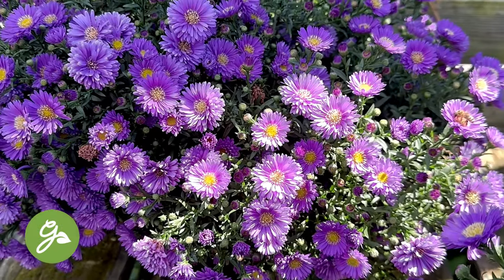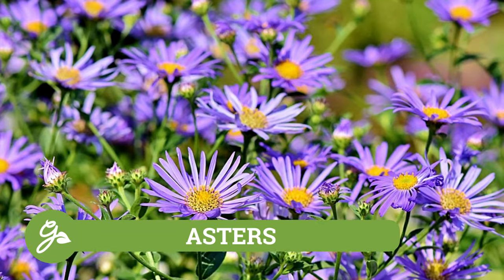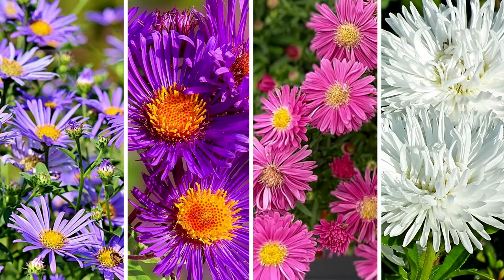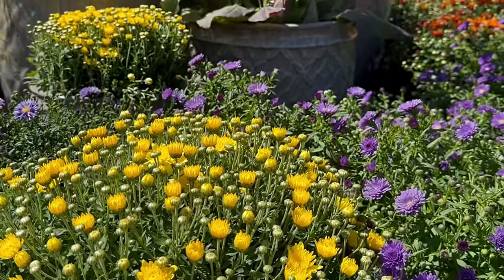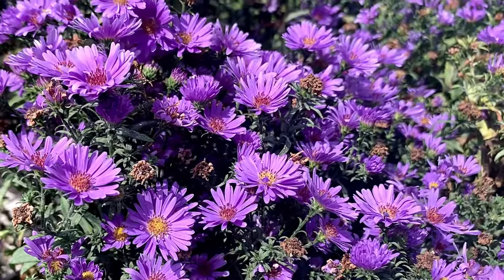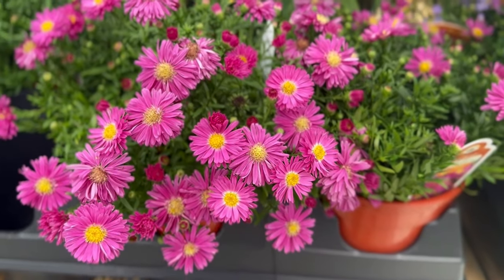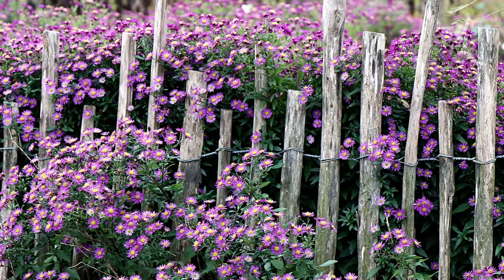Asters are perennial flowers you don't often think of for container gardening, but you really should. Not only do they bloom well into the fall, but they are a favorite of local pollinators such as bees and butterflies. They're available in shades of blue, purple, pink, and white. These are perennials and can be planted in the ground when you're done enjoying them. If planting in the ground, do a bit of research, as some varieties stay compact while others can grow upwards of three feet tall or higher.